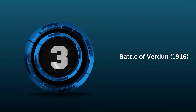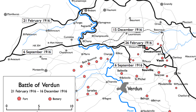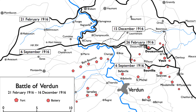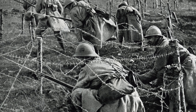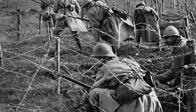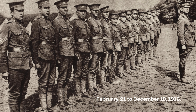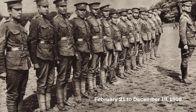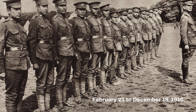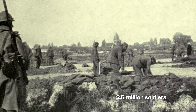3rd: Battle of Verdun. The Battle of Verdun, which took place in 1916 during World War I, is one of the most well-known and longest battles in history. It was fought between Germany and France for control of the French city of Verdun, a key fortress on the Western Front. The battle lasted from February 21 to December 18, 1916, and estimates suggest that around 2.5 million soldiers were involved.